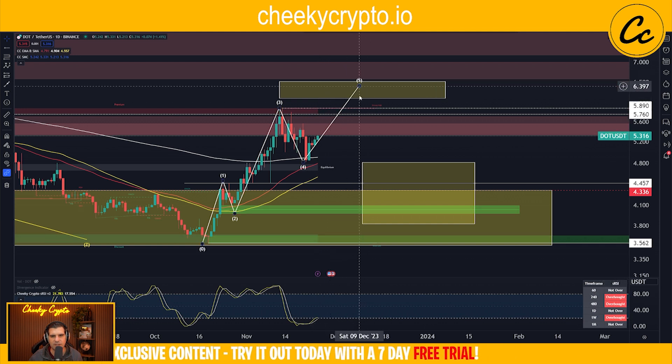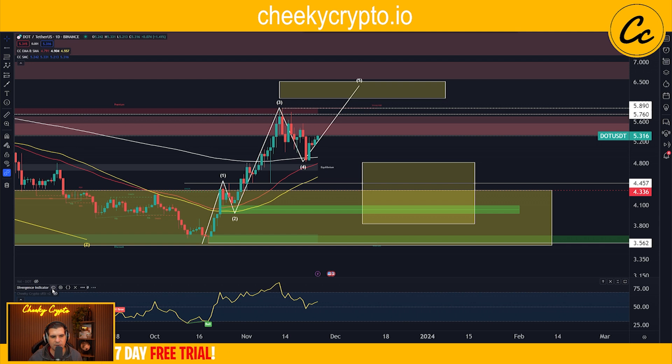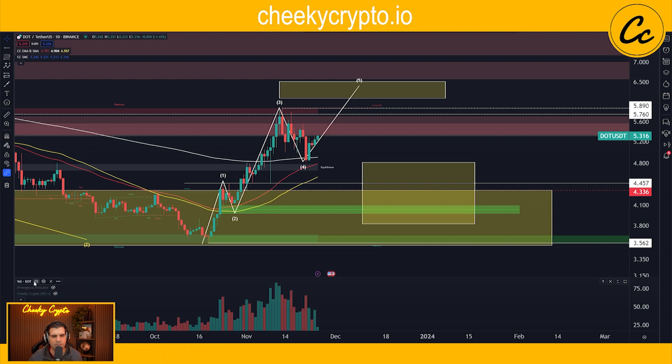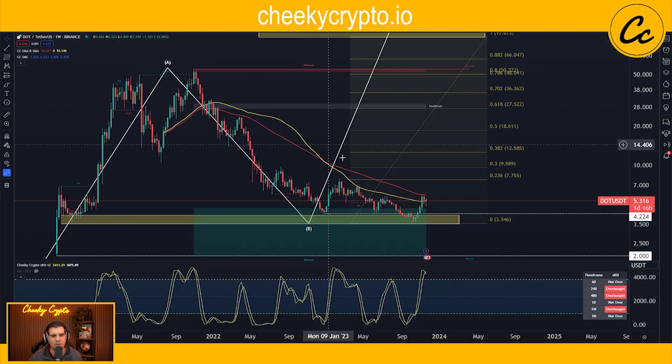On the stochastic RSIs, I'm checking for divergences — nothing there at the moment. Volume-wise, it has been decreasing as we've been correcting, which is exactly what you'd like to see. We'll now look for a lift and increase in volume as we progress into the next stage.